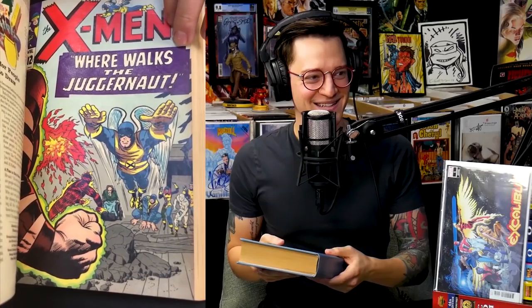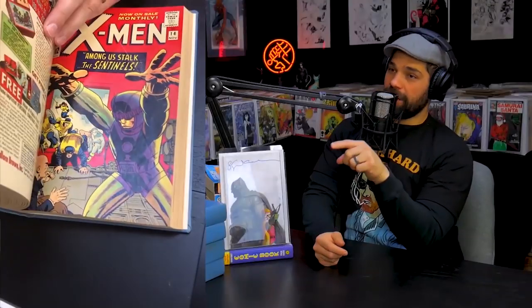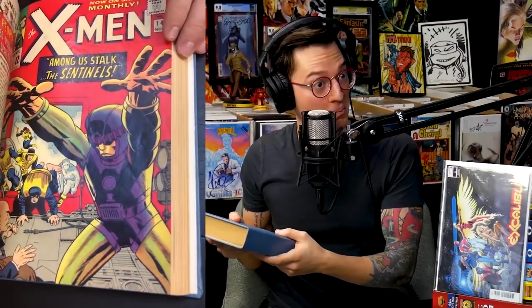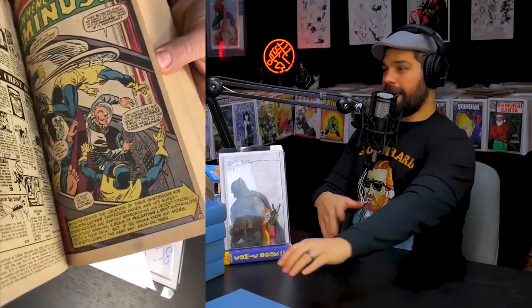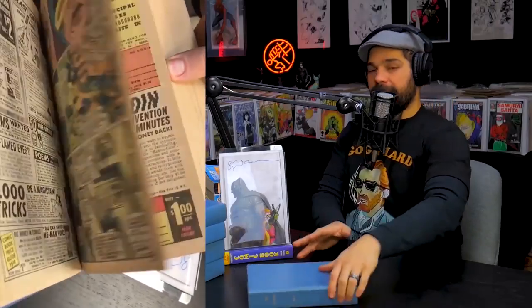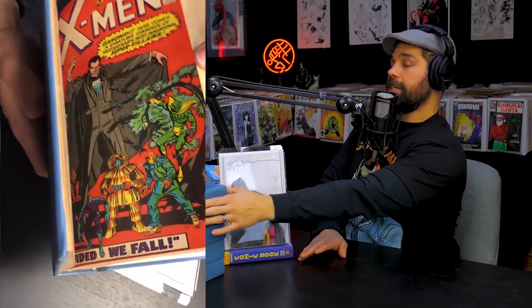That was the first collection that led me to meeting Russ for the very first time. It was the first collection that Russ ever bought too — he bought this collection from me. I went through it, took what I wanted, had a bunch of leftover stuff, sold him the rest, got to meet him through that, and we stayed in touch since.